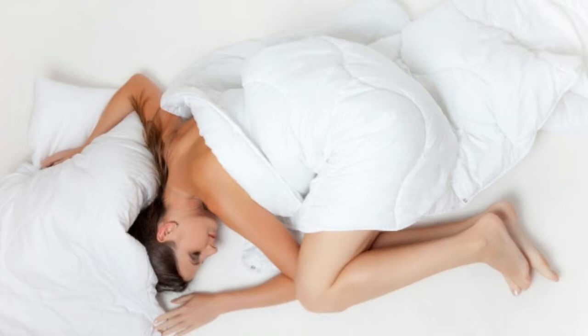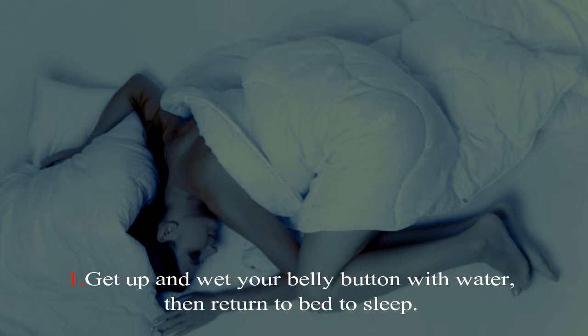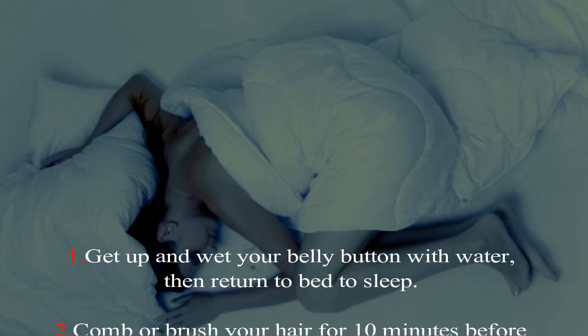People are open to all sorts of remedies to ensure a good night's sleep. Here are some of the more unusual but harmless ones. One: get up and wet your belly button with water, then return to bed to sleep. Two: comb or brush your hair for 10 minutes before retiring.